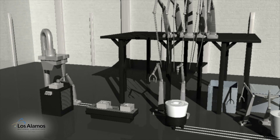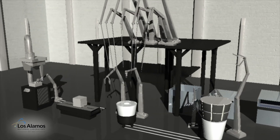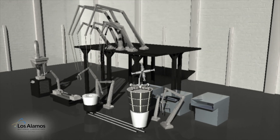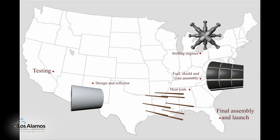The small reactor system proposed by Los Alamos would have many advantages. The design is simple and relies on existing technologies. It would be very safe and very easy to manufacture. It would also rely on materials that the United States has in abundance.